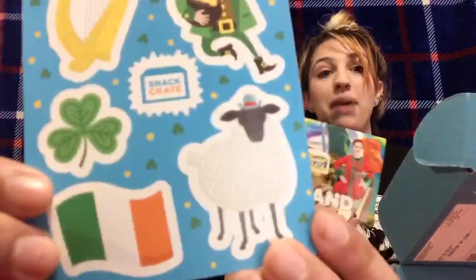Let's get it opened. We don't know what's in here. We got some stickers — a little leprechaun man, a harp, something like that. The snack crate has a three-leaf clover, a flag, and a sheep. Obviously it's from Ireland.